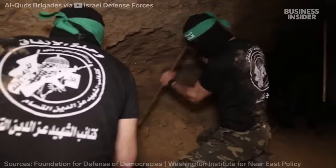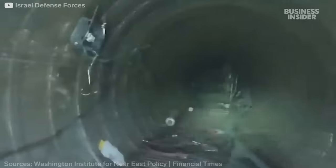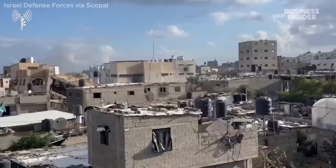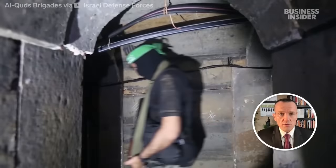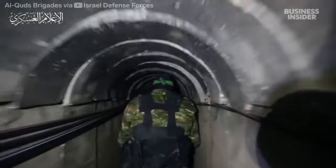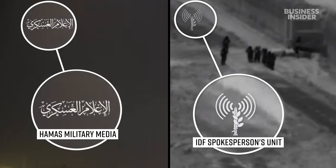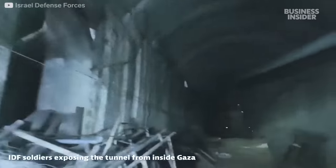But tunnels are also the main way Hamas smuggles money and weapons into Gaza from Egypt. Israel has spent decades and reportedly billions of dollars trying to detect and destroy them. It's hard to say exactly how many hundreds of miles of secret tunnels run underneath the Gaza Strip, especially because many of the videos we see today were released by Hamas or the IDF and haven't been independently verified. We went through decades of footage and news reports to figure out how this tunnel network got started, how extensive it might actually be, and why it's so hard to destroy.